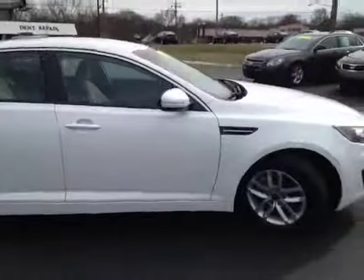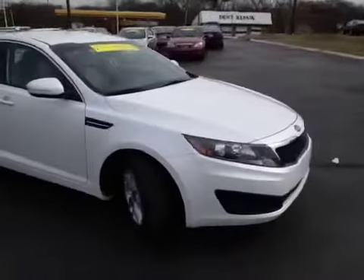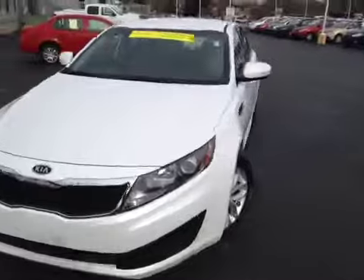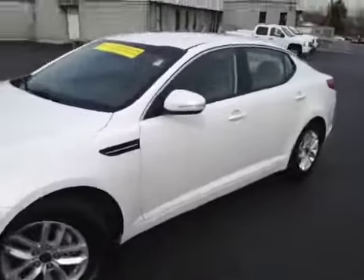This 2011 Kia Optima video demonstration is brought to you by Carnival Kia of Rivergate, located in Madison, Tennessee, just off of Gallatin Pike North, just south of the Rivergate Mall.